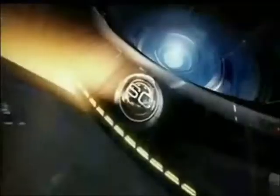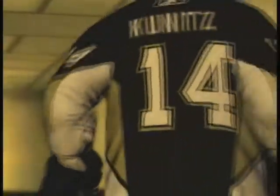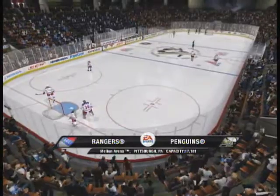Ladies and gentlemen, your Pittsburgh Penguins. Mellon Arena, Pittsburgh, Pennsylvania. Hi, it's hockey here tonight with Gary Thorne and Bill Clement. We invite you to join us as we take a look at this match between the Penguins and the Rangers.